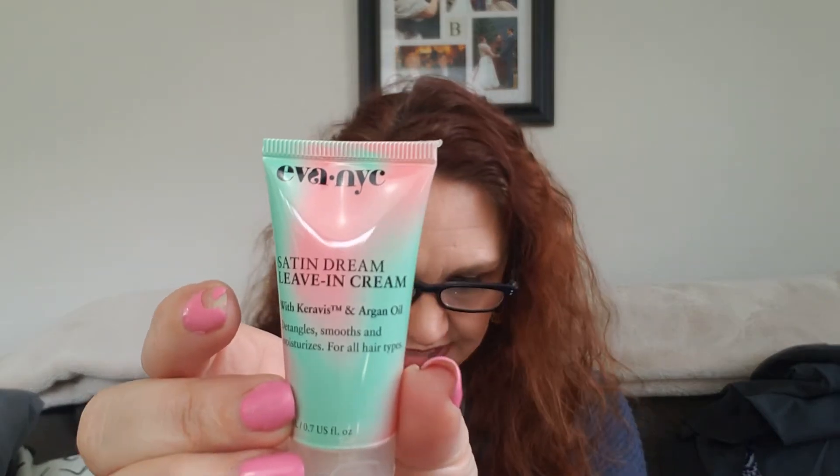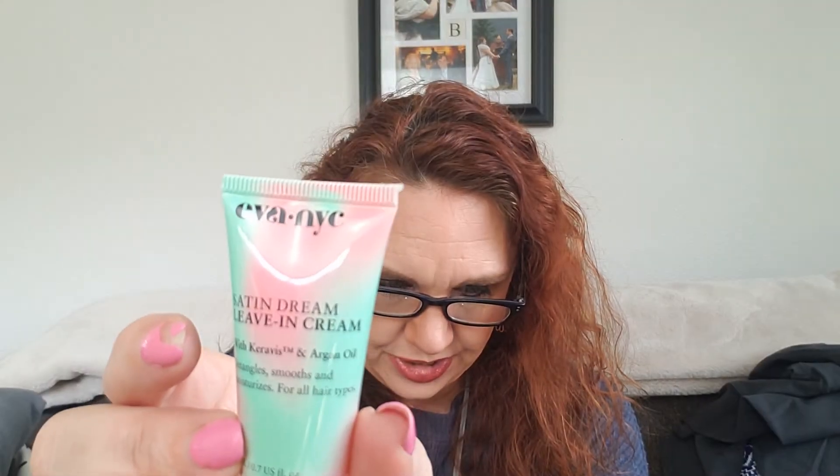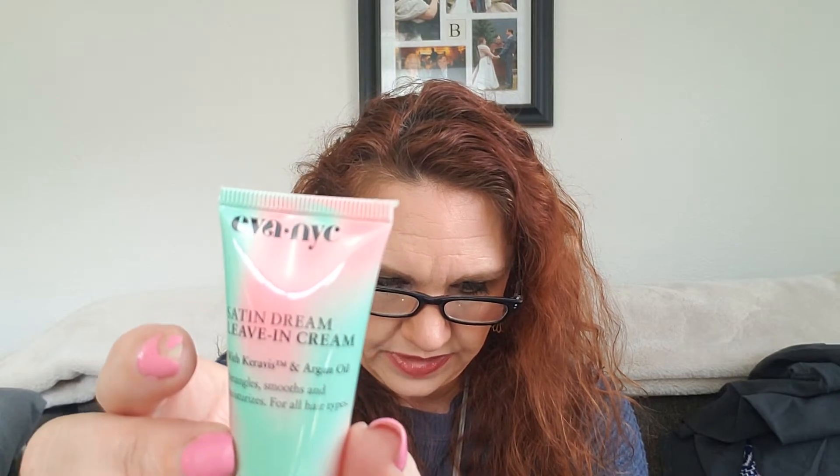Next we have a leave-in conditioner — the Ebony Satin Dream leave-in cream with argan oil. It detangles, smooths, and moisturizes for all hair types. That's good because I need a leave-in conditioner; I am running out of mine.